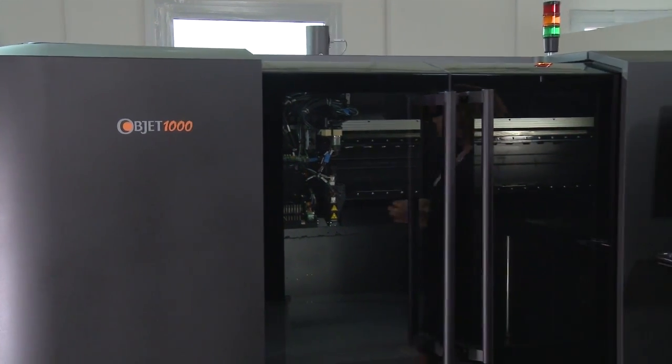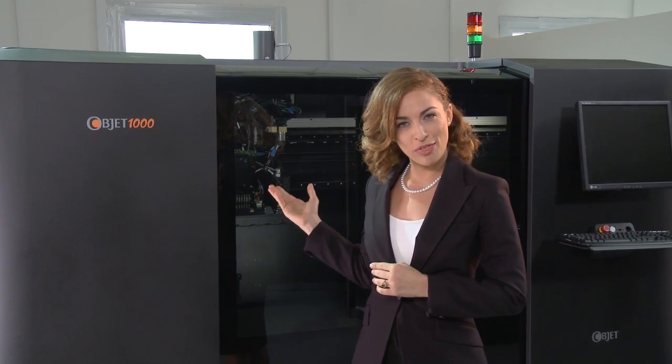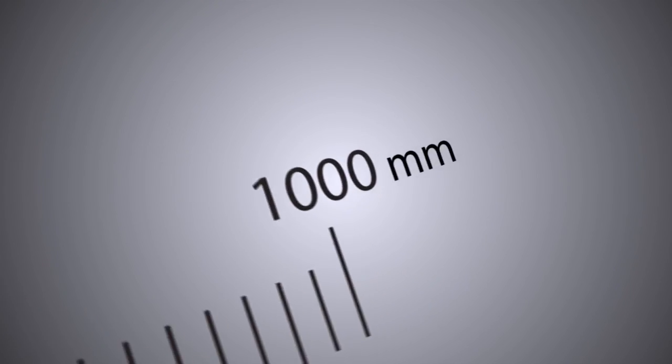Based on the world's most accurate and versatile 3D printing technology, the Optic 1000 is the system of choice for when you need large, full-scale prototypes with absolutely no compromise on detail or precision.